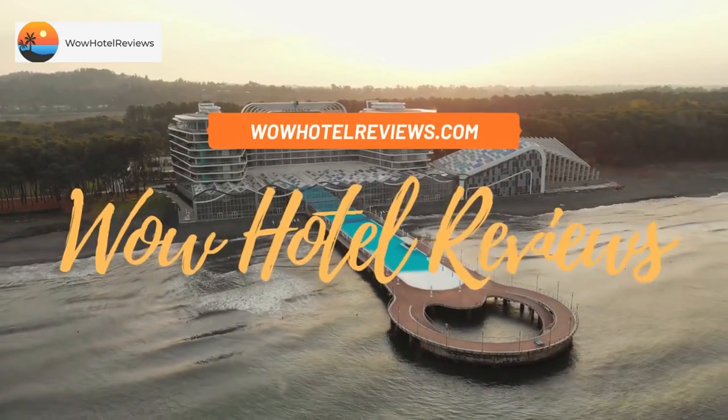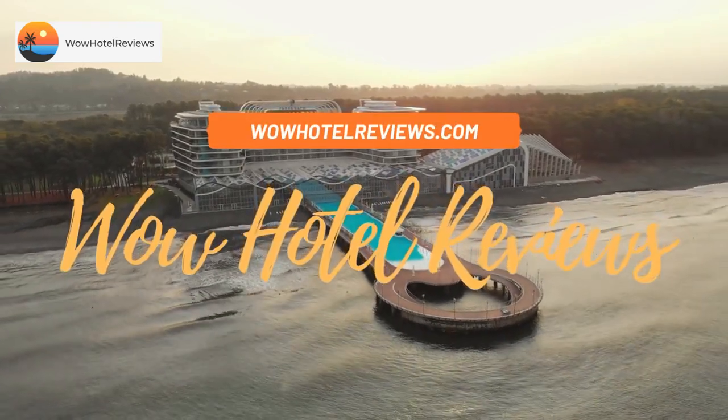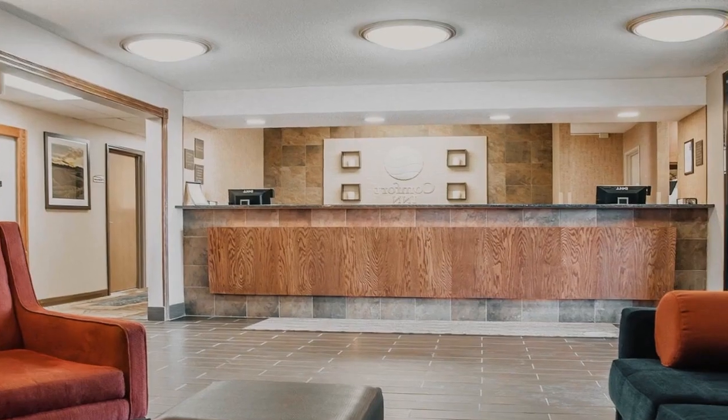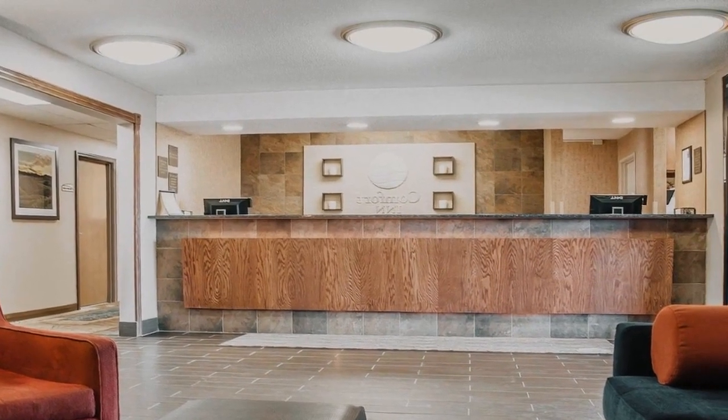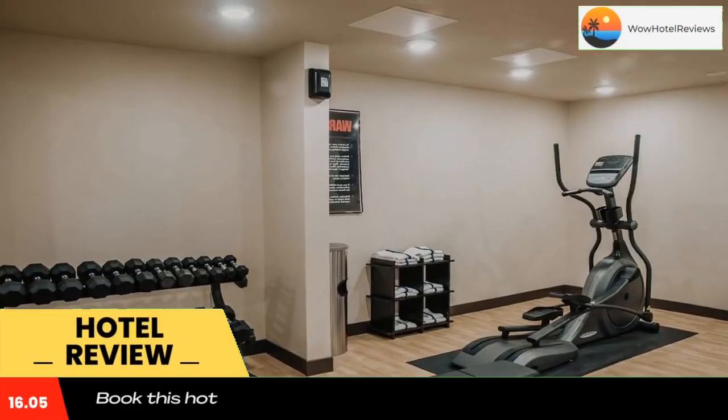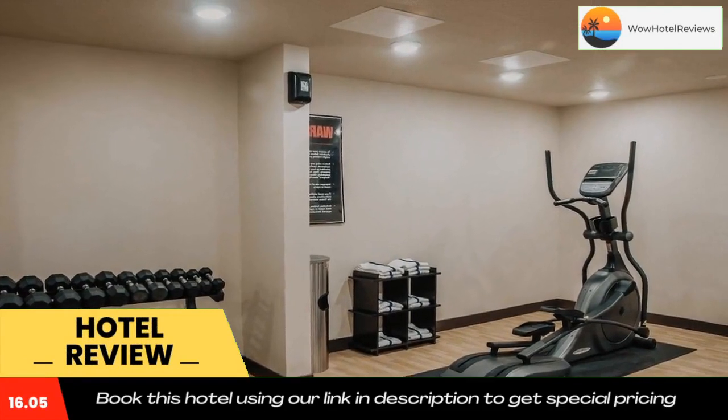Hello guys, welcome to Wow Hotel Reviews. Today I am reviewing Comfort Inn Dickinson — it's a two-star hotel. Please use our booking.com link in the description to book the hotel and get good pricing. The Comfort Inn hotel is conveniently located off Interstate 94, one block from the Prairie Hills Mall.